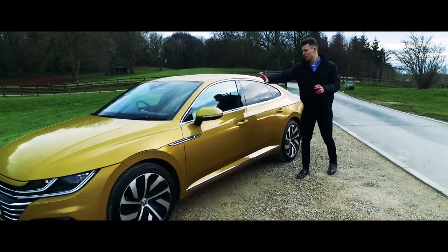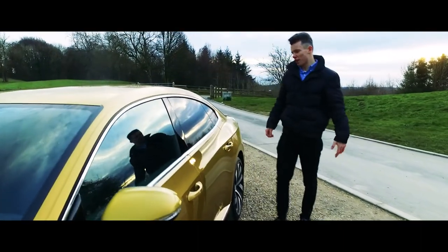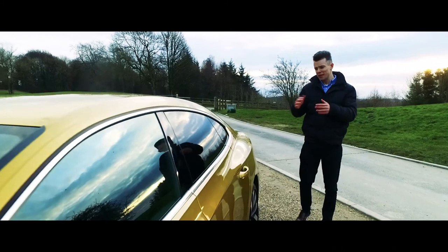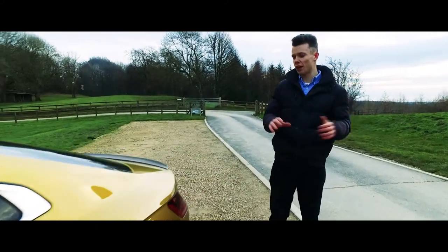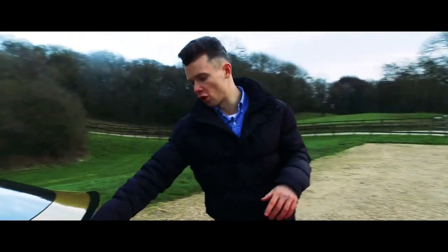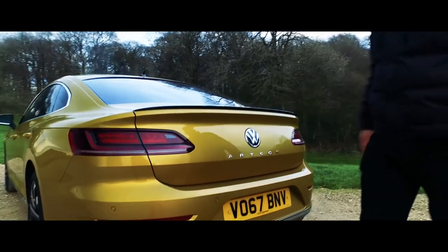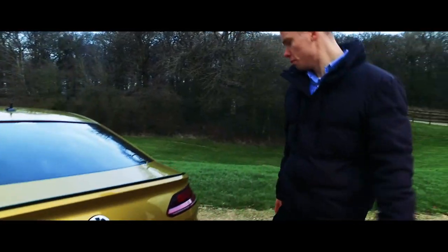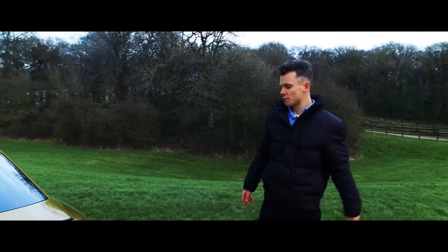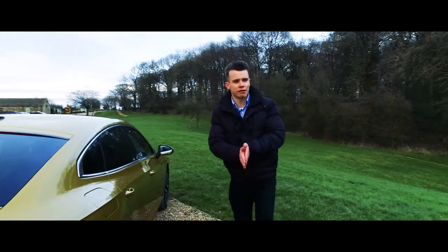On the side of the vehicle we have these frameless windows, which are heavily tinted at the rear, and I think that helps make the car look a little bit more mean. One particular thing I really like is that Volkswagen have broken up the car nicely with gloss black detailing, which you can see on this rear lip, and we've also got the subtle Arteon lettering on the rear too. Now let's take a look inside the Arteon to see what the interior is like.